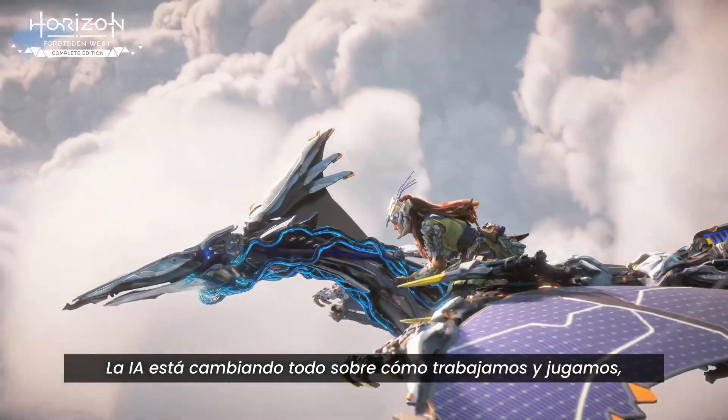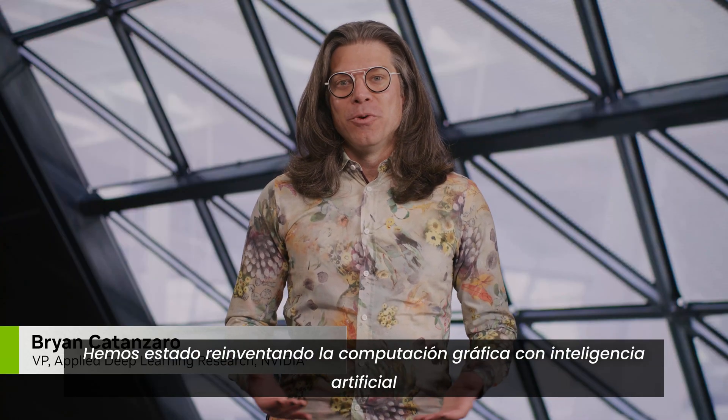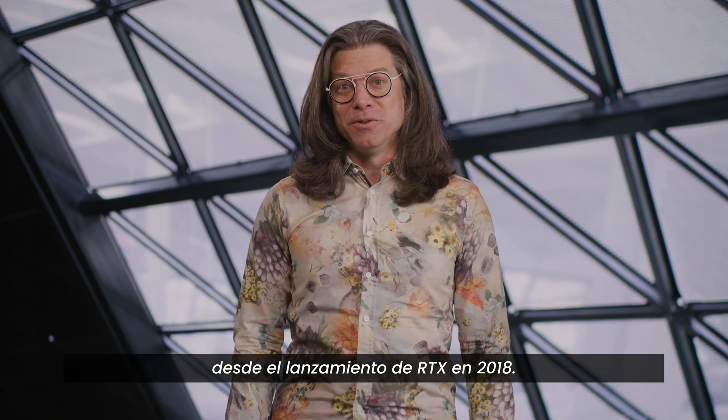AI is changing everything about how we work and play, and computer graphics is no exception. We've been reinventing computer graphics with artificial intelligence since the launch of RTX in 2018.